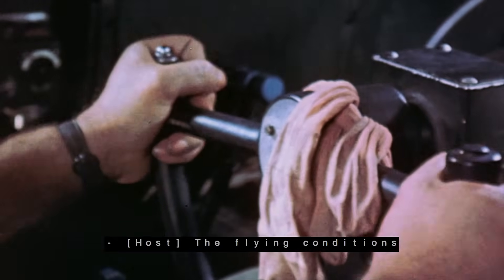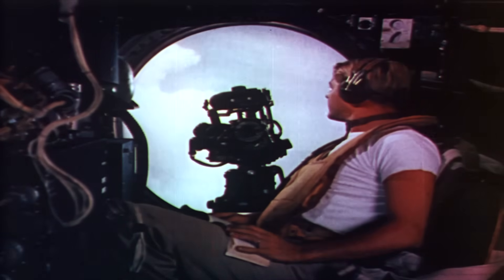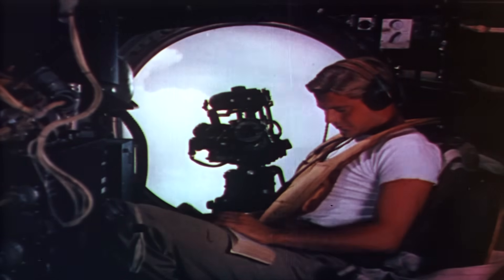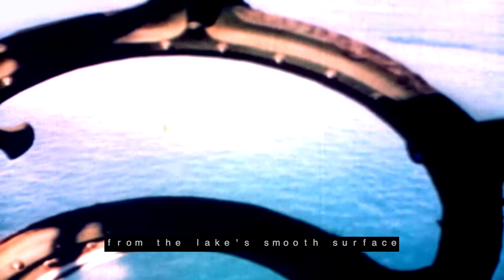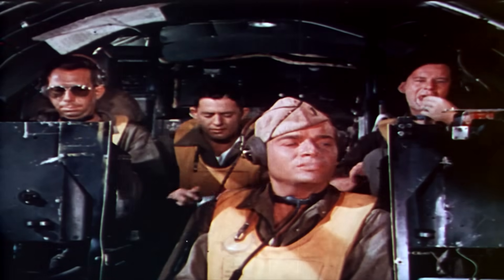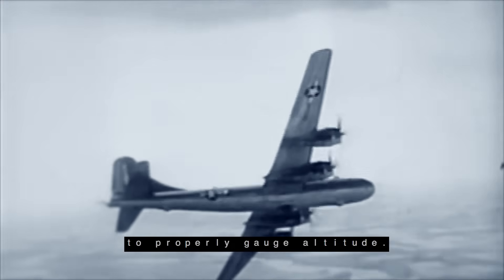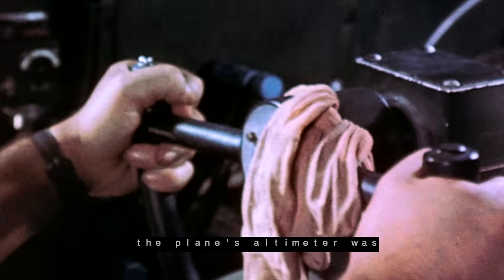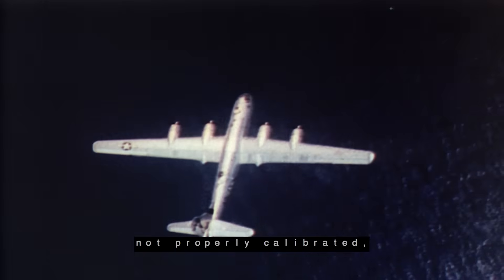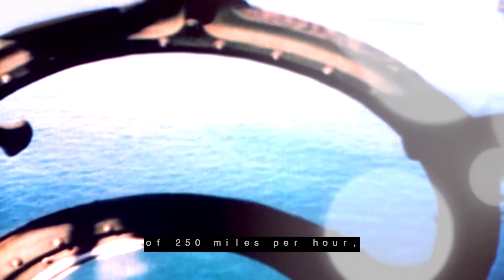The flying conditions couldn't be more perfect — a beautiful, clear, calm, and sunny day with minimal wind. But as the plane descended, the glass conditions from the lake's smooth surface reflected sunlight back towards the pilot's cockpit, making it extremely difficult to properly gauge altitude. To make matters worse, the plane's altimeter was not properly calibrated, rendering it useless. Traveling at speeds of 250 miles per hour, the crew wouldn't realize their mistake until it was too late.